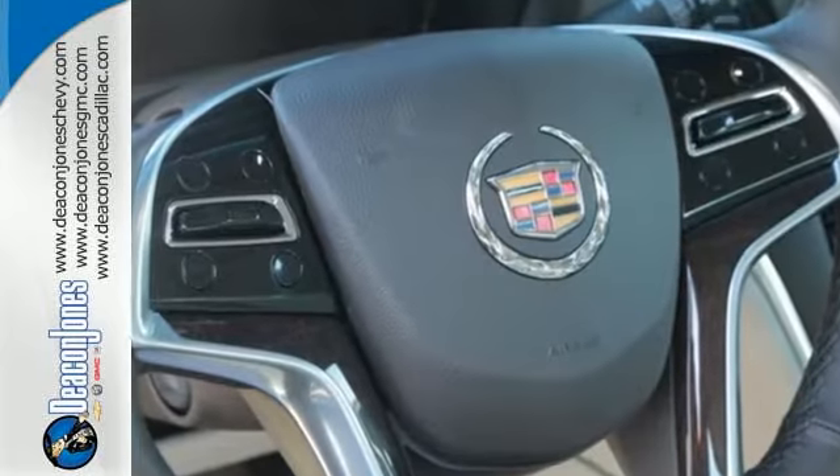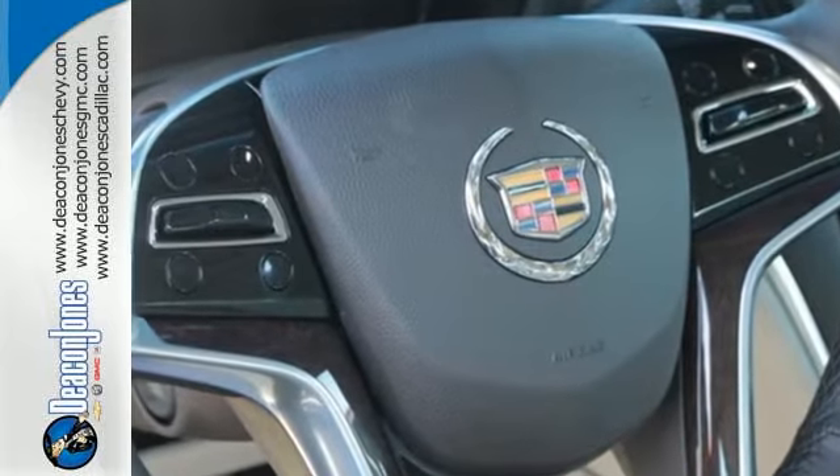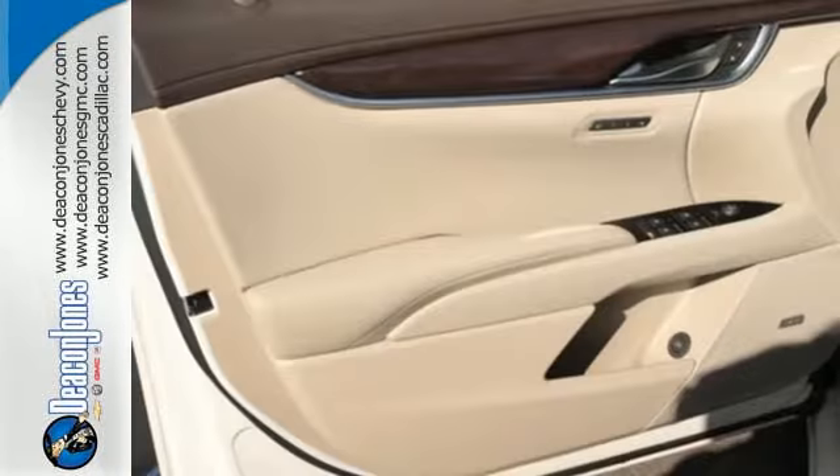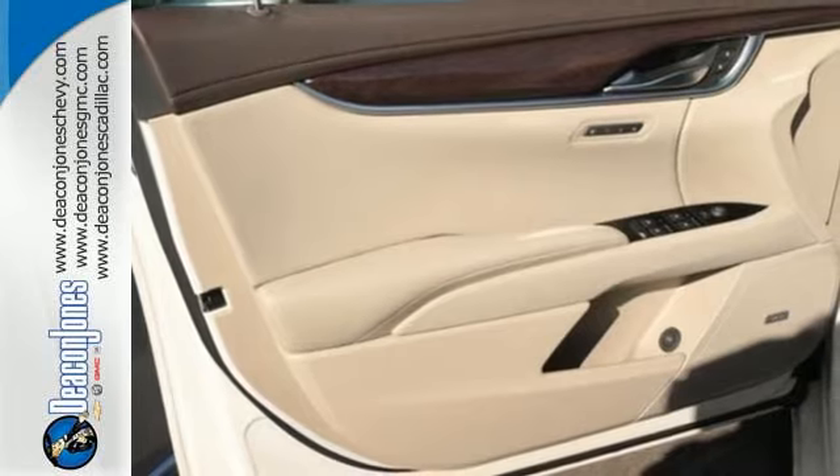Its adaptive remote start and keyless access grants you entry into the climate controlled cabin. Its queue information and media control system couples with OnStar with 4G LTE WiFi to keep you in touch wherever you go.